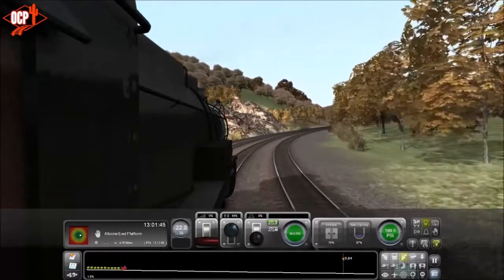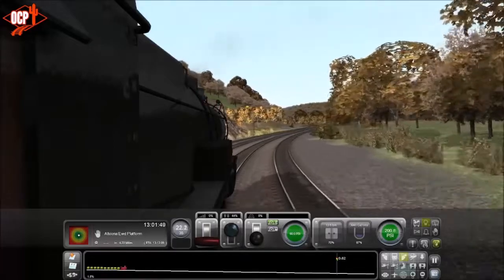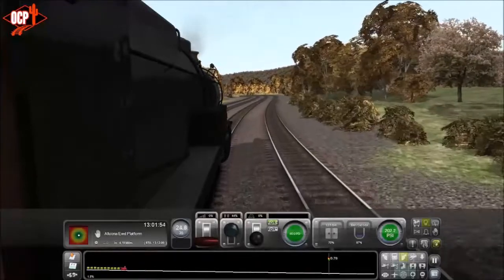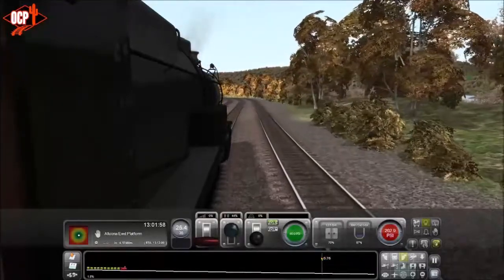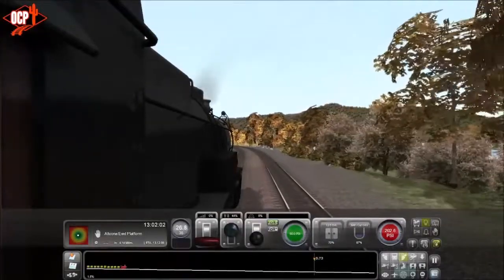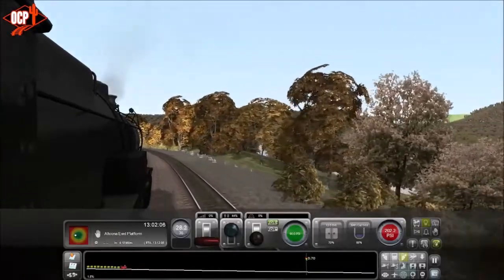Alright, and we're back. About four miles out of Altoona — we just went around the Horseshoe Curve and it's been downhill ever since. Just having to really work the air brakes, because there are no dynamic brakes on a steam locomotive.